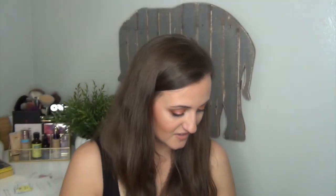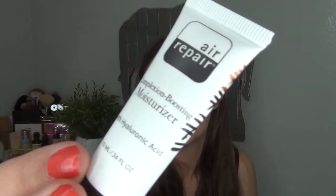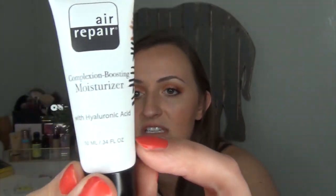The Hanalei Lip Treatment — I've been using this every other day and it's getting very empty, so I hope to have it in my next empties. Then I have the Air Repair Complexion Boosting Moisturizer with Hyaluronic Acid. I've used this 17 times — I've been marking it every time — and I've been really enjoying it. It's down to almost the end, so we're getting really good progress and it'll be gone very soon.